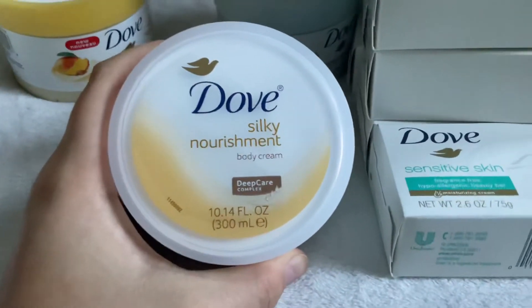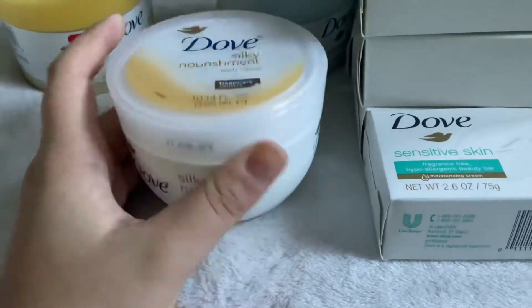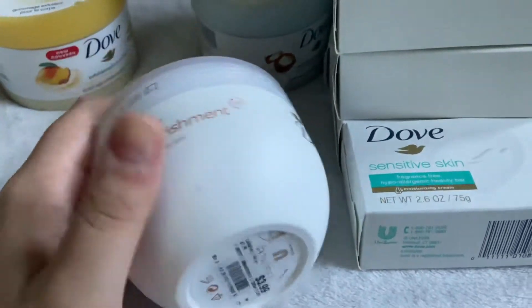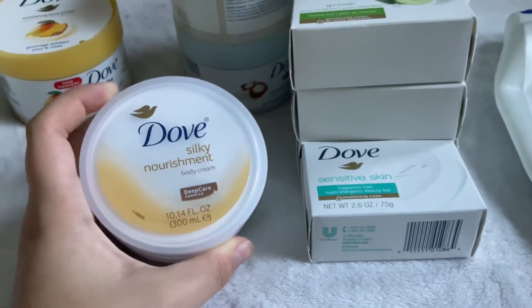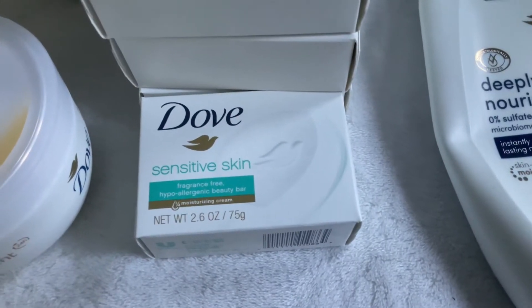Down here I have the Dove Silky Nourishment Body Cream, 10.1 fluid ounces. I got this at Burlington for $3.99. It's a really nice medium-consistency cream — I totally recommend it. It's just not super scented.